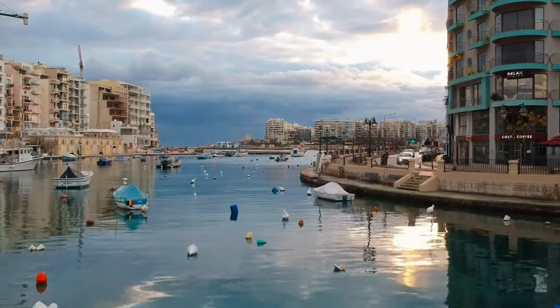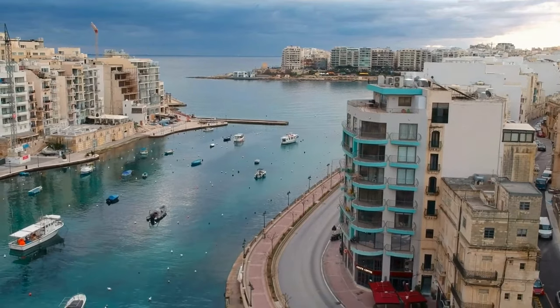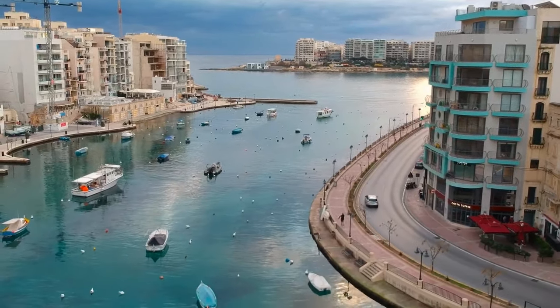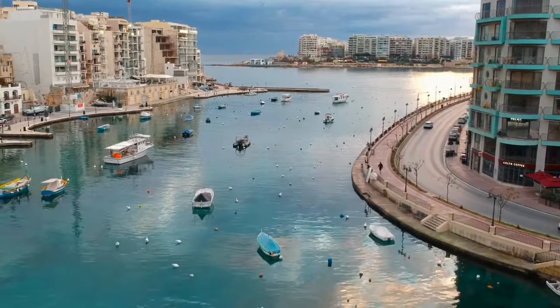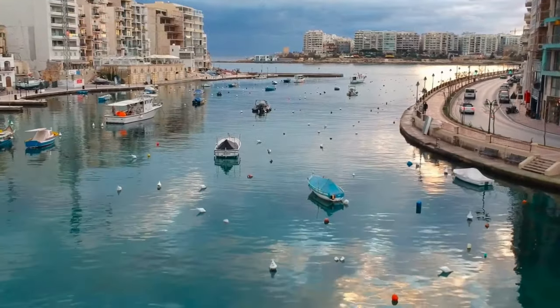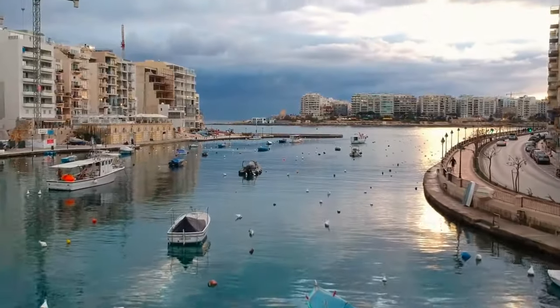Once Valletta became the new stronghold for the Order of St. John, the Knights endeavored to create a capital city that rivaled the finest in Europe. The opulent Baroque architecture reflects the Knights' esteemed status as members of noble families from England, France, Spain, and other European nations. Valletta is often referred to as a city constructed by gentlemen for gentlemen.